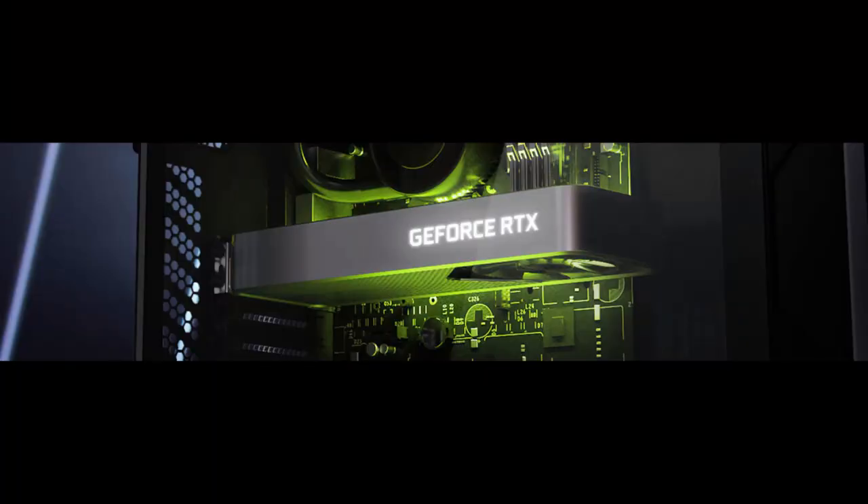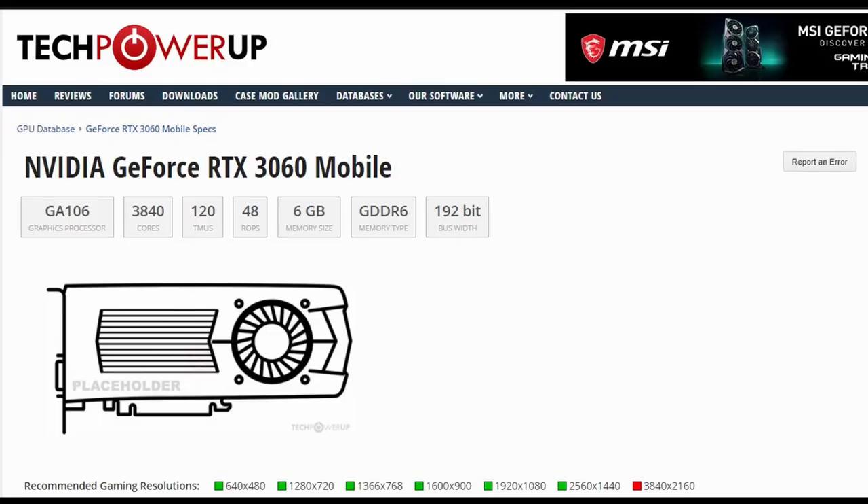Let's start with the RTX 3060, and this one is going to be really interesting because this time around we are not going to be getting a Founders Edition — I think I made that pretty clear in my other videos. Nvidia has been pretty weird with all of the releases, and with the 3060 we are finally going to see the GA106 chip. It is also in the RTX 3060 Mobile, but there are still some differences between them — you can't really compare them apples to apples.